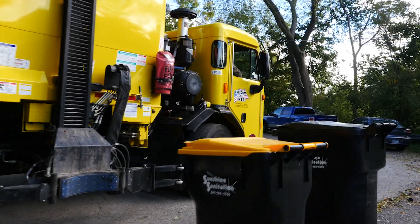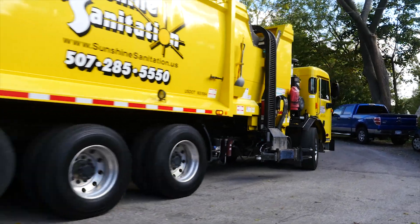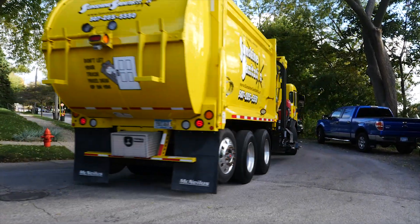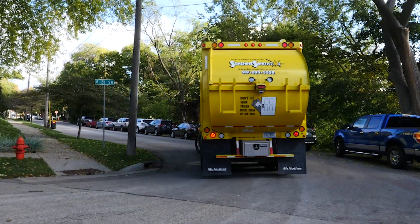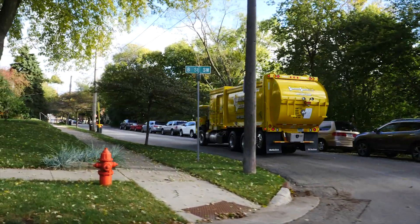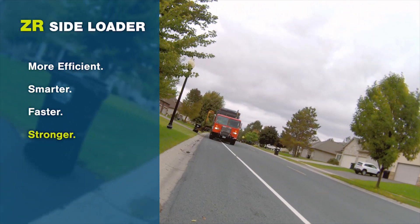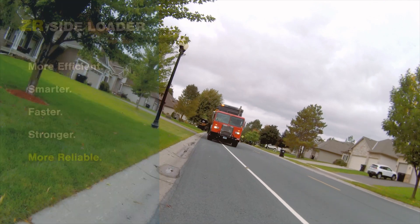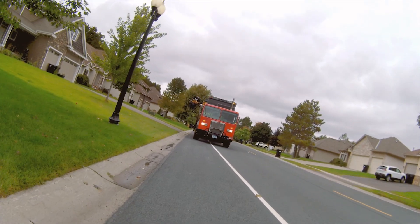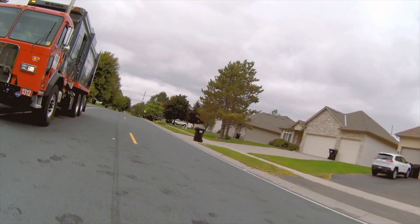Best of all, it's backed by McNeilus — the only refuse vehicle manufacturer that offers a complete line of front, side, and rear loading options. Not to mention the best support network in the entire industry. The ZR automated side loader from McNeilus: more efficient, smarter, faster, and now stronger and more reliable — the obvious choice for your most demanding routes. The ZR from McNeilus.